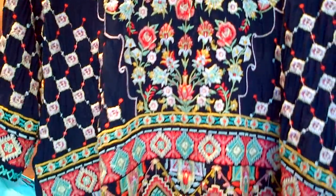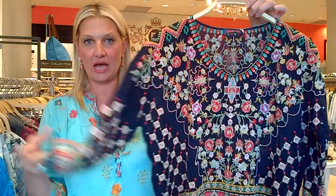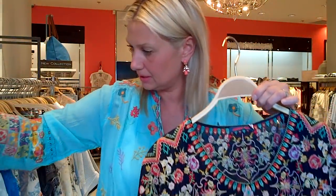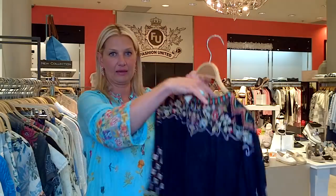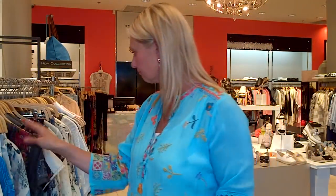This is a navy background, very similar style to the printed blouse I showed earlier but in embroidery on a solid. The back is just like this with a little detail on the shoulders.